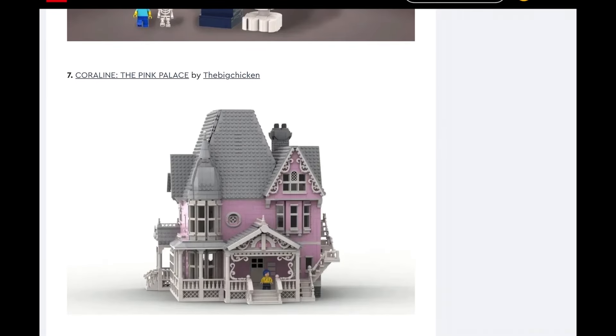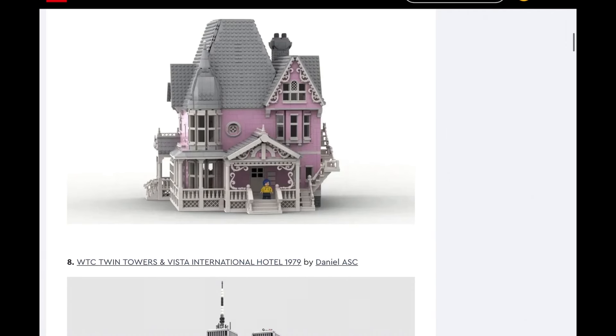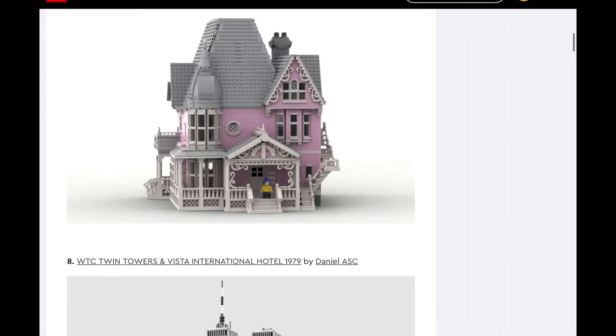Coraline, the Pink Palace. I'm going to go ahead and say no on that one. It is pink, it's mostly a house. Coraline — I know that it's pretty mainstream, and the director of Nightmare Before Christmas did a lot of really famous stuff. But Coraline is a little bit too niche to be made into LEGO sets. I don't think as many people would pick that up as they think. It's also kind of an ugly house — it's a cool design for a house, but the color scheme isn't good. That could be fixed, of course.